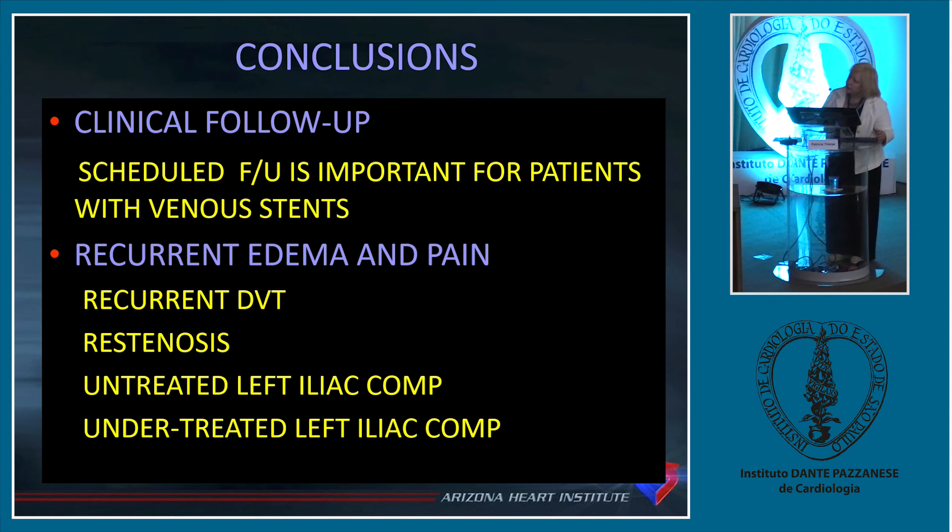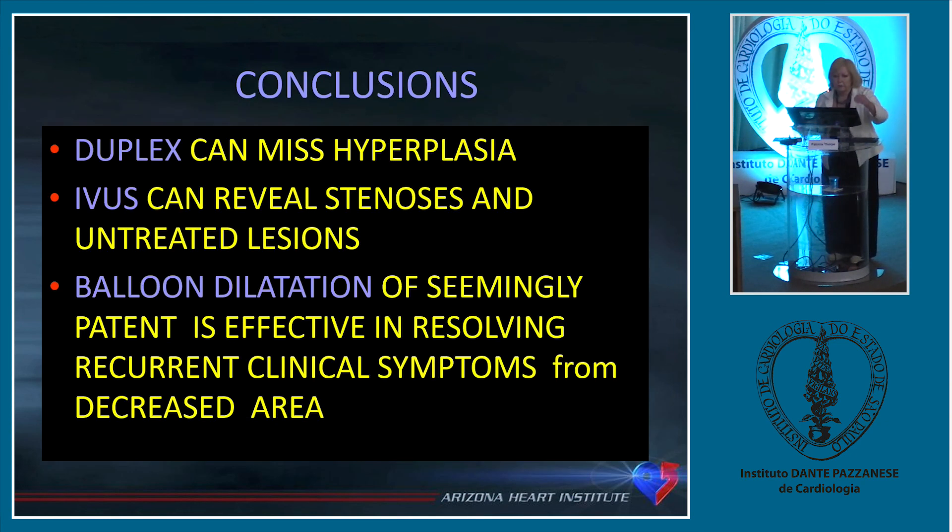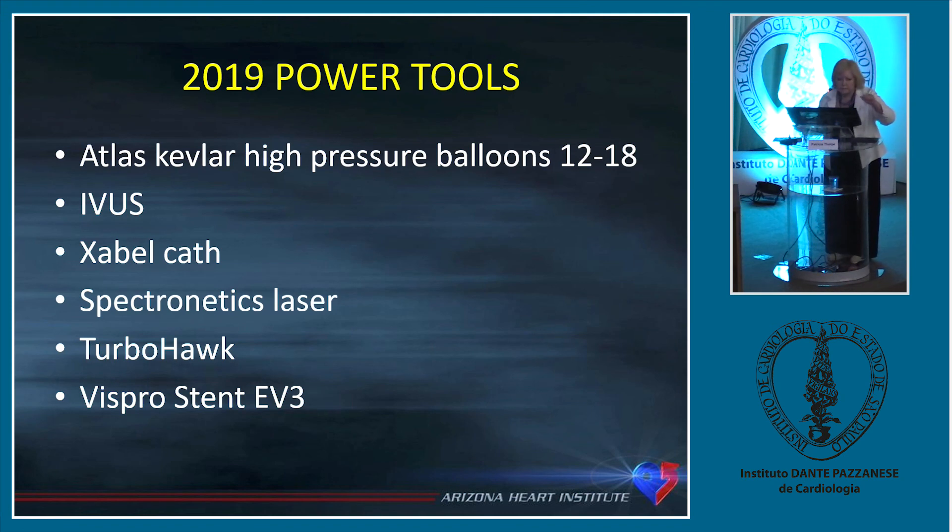The conclusions are that clinical follow-up must be scheduled for patients with stents. You can't let it go too far because it's so hard to treat occluded stents. Whenever patients come back and say their leg is not as good as it was — it gets swollen, it takes longer to go down, good in the morning but not by end of day — we bring them in, do a venogram and IVUS from the internal jugular, and treat them with high-pressure balloons to get rid of the hyperplasia, open up the lumen, and reduce the pressure, making them clinically much improved by relieving the venous hypertension.